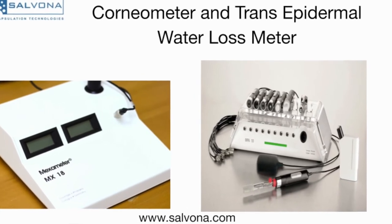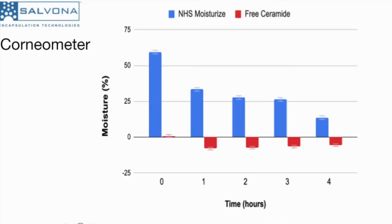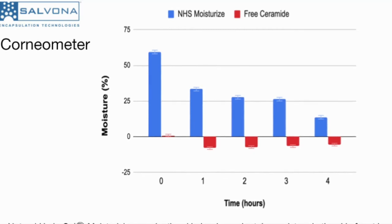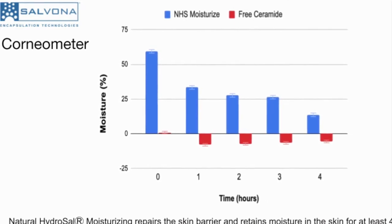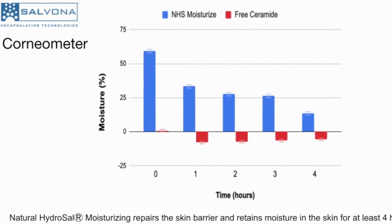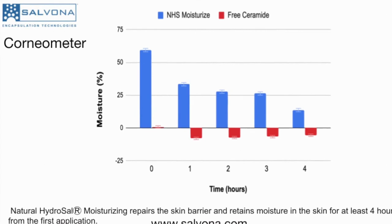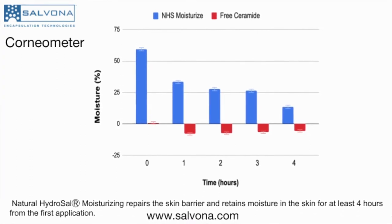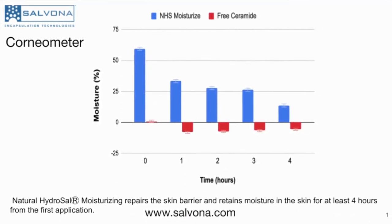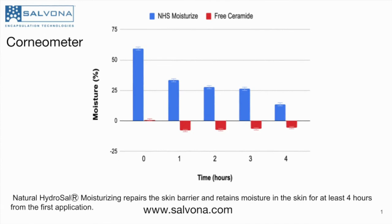The efficacy of the technology is measured with a corneometer and transepidermal water loss units on the skin of participating members. Corneometer indicates the hydration level of the external layers of the skin. The corneometer study measured the moisture level on skin treated with a serum containing Natural Hydrosal Moisturizer versus free ceramides at the same dosage and base. The data shows that Natural Hydrosal Moisturizer repairs the skin barrier and retains moisture in the skin for at least four hours after application. The skin feels smooth and hydrated for many hours after application.